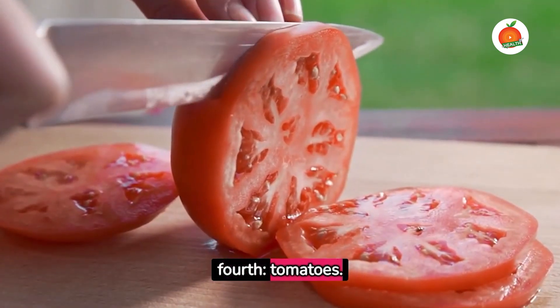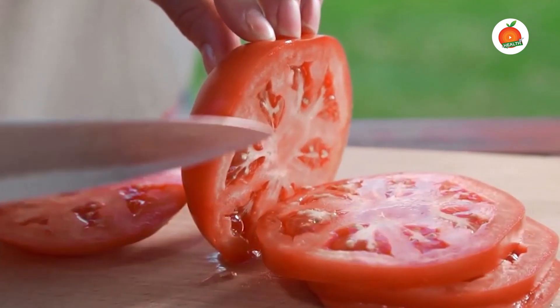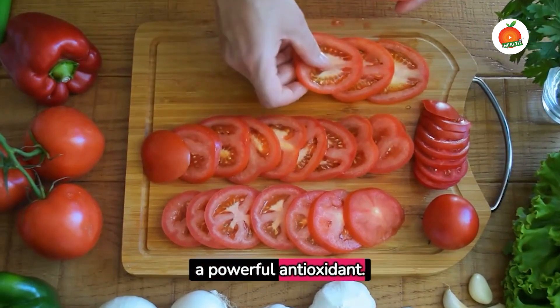Coming in fourth, tomatoes. Surprised? Yes, they're fruits. They're low in carbs and sugar, and packed with lycopene, a powerful antioxidant.